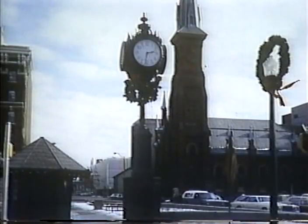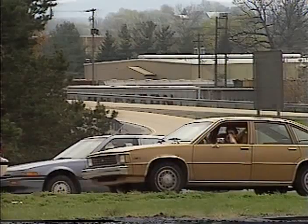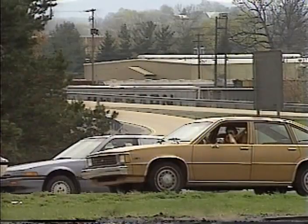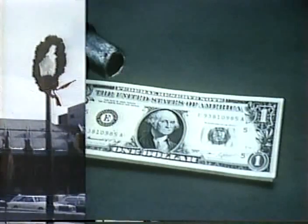Costly, time-consuming, labor-intensive, and not very popular. Does that sum up traffic control? This edition of the Idea Store will offer some tips on the subject.